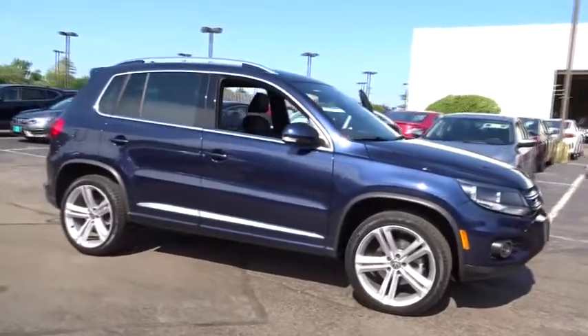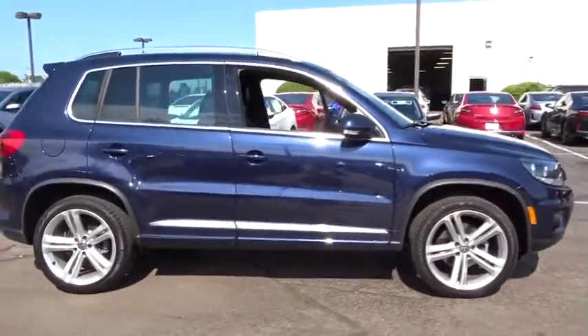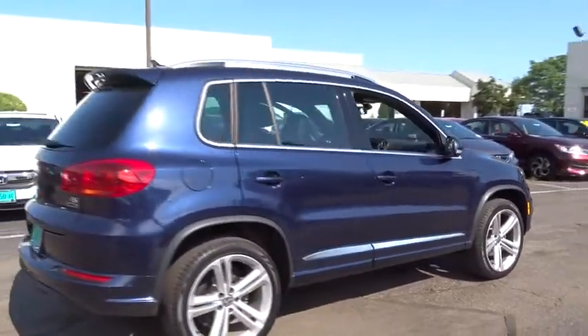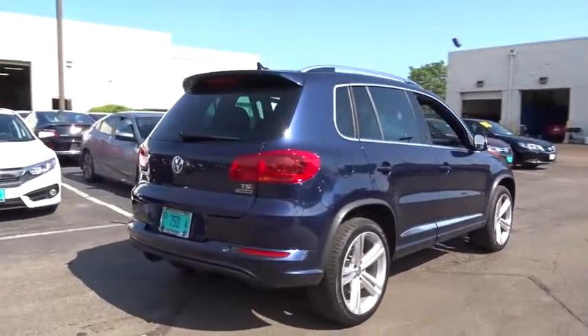The 2016 Volkswagen Tiguan. With the Volkswagen Tiguan, it's good to be turbo — turbo with class. This vehicle has less than 20,000 miles.